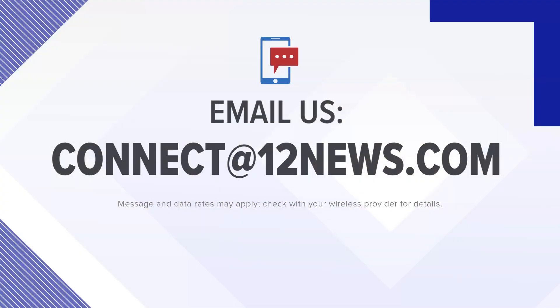Look at me! If you've got a story you want us to cover in your community, just email us at connect@12news.com. Time now to ask the X word here.